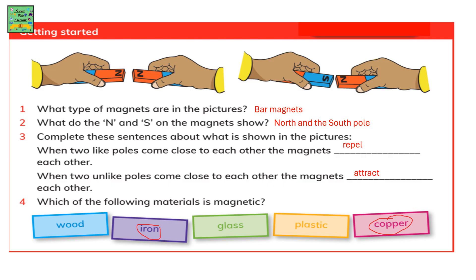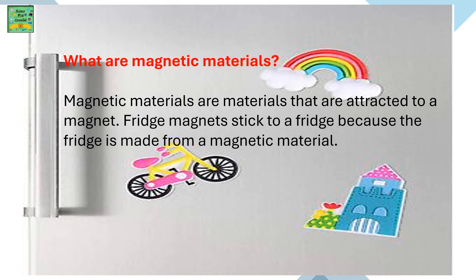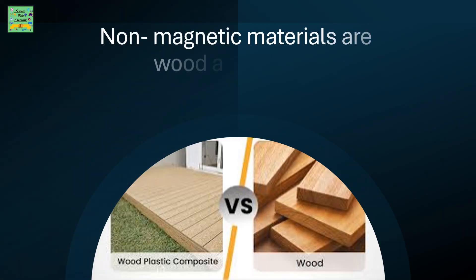Which of the following materials is magnetic? Magnetic materials are materials that are attracted to a magnet. If you have seen fridge magnets, you will know that those magnets are stuck to the fridge because the fridge is made from a magnetic material. Non-magnetic materials include wood and plastic.